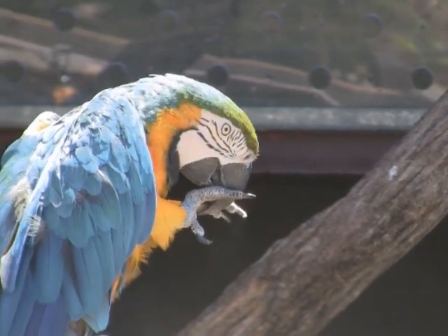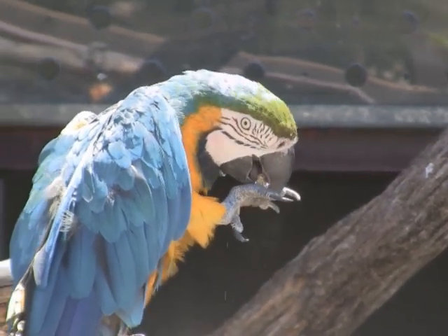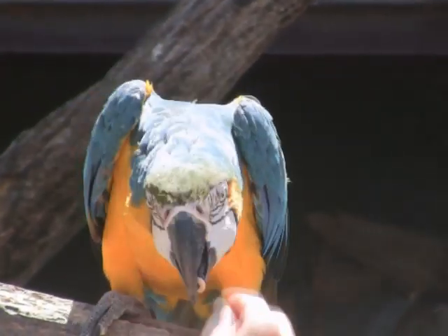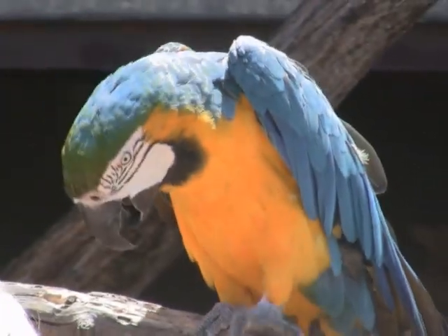Blue and Gold Macaws live in South America, primarily from the northern tip down to northern Argentina, and they do occasionally spread into Panama as well.